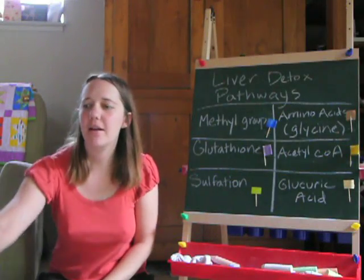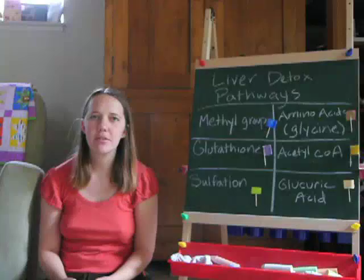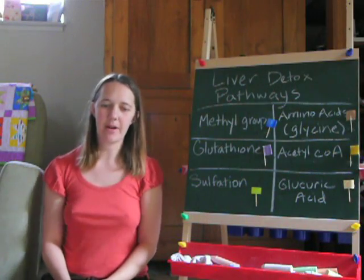Hi, I'm Shannon and I want to explain to you how detoxification is supposed to work in your body.